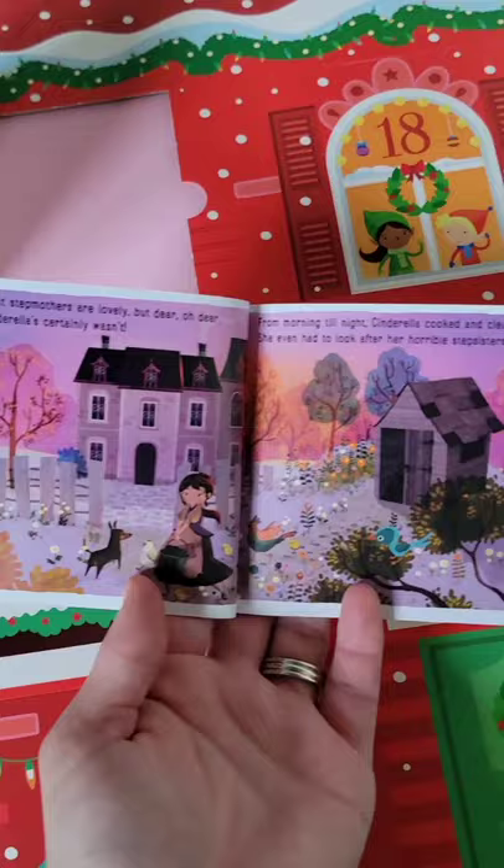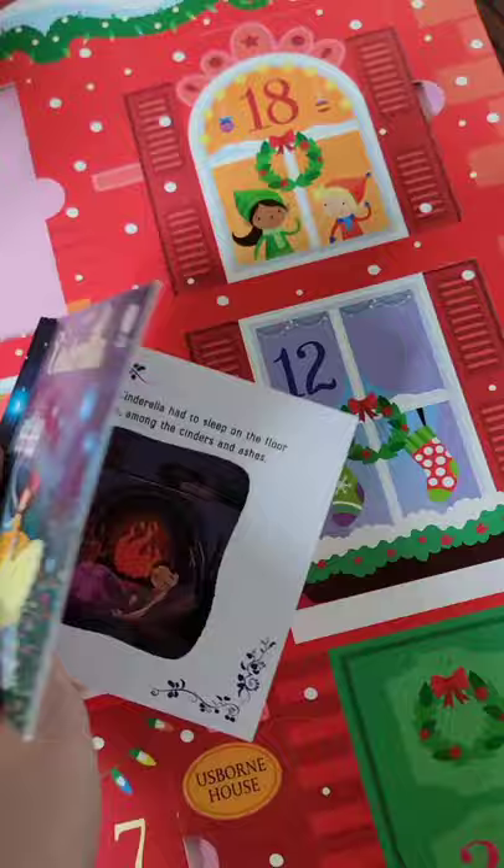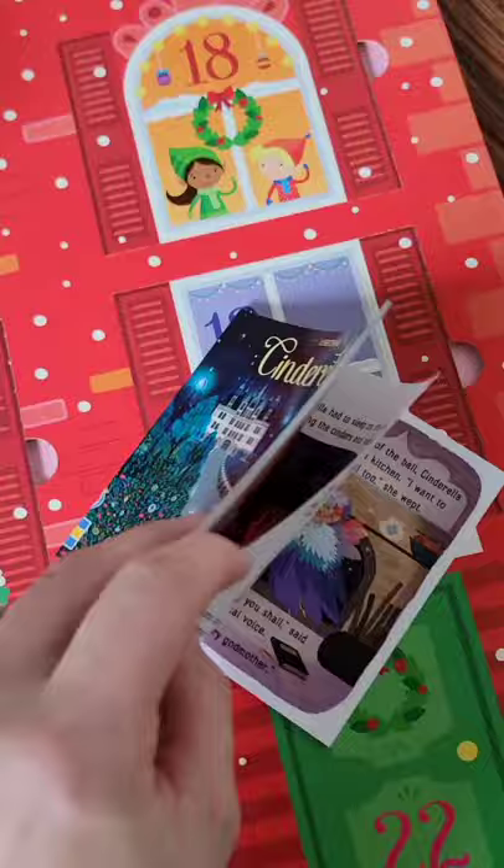Charlie actually likes to sit and read it too. The illustrations are beautiful. These are tiny books but the story is still the original story, and the illustrations are incredible — very vibrant. So even though they're small, they're awesome.